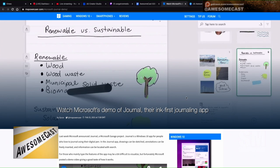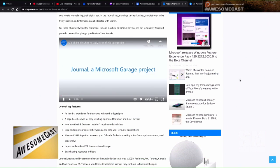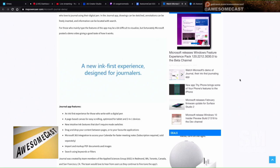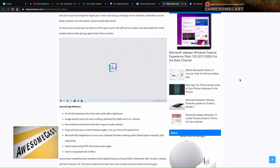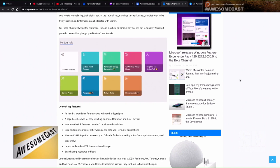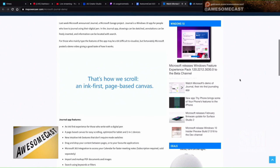I was very interested to see that Microsoft, as part of their Garage projects, now has a Journal app — their first inking and journaling app. You can do things like scratch out a section of your writing and it will erase it, you can lasso text and move it around in your doodling. If you're a fan of Whiteboard, I think you'd definitely be a fan of this. It looks like they have lined-type paper and it's very easy to scroll through.